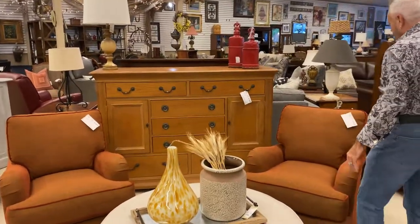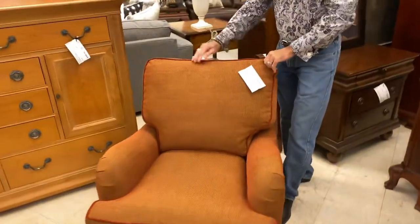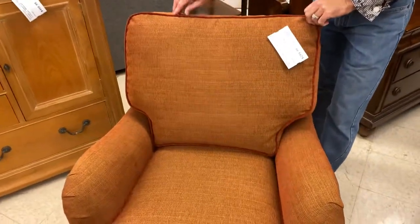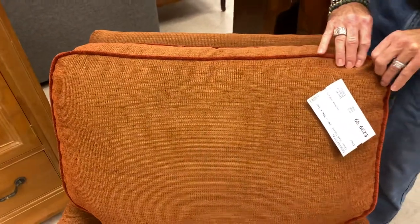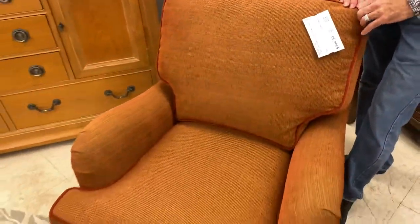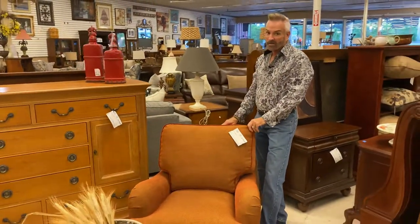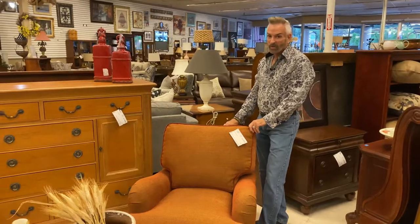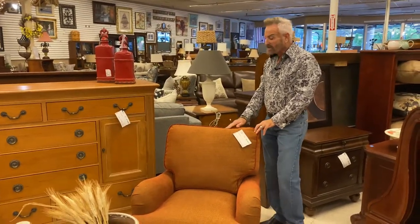I want to show you these great chairs. We have a pair of these club chairs — they're in a rusty red, and I love this chenille red piping on the chair. They're 36 inches high, 30 inches wide, and 36 inches deep. These really are great for watching television. You could put these in a family room or in a sitting area in a master bedroom. Just nice chairs.